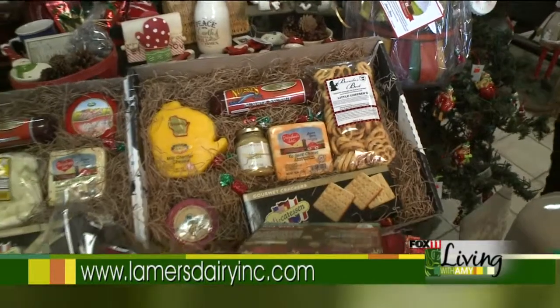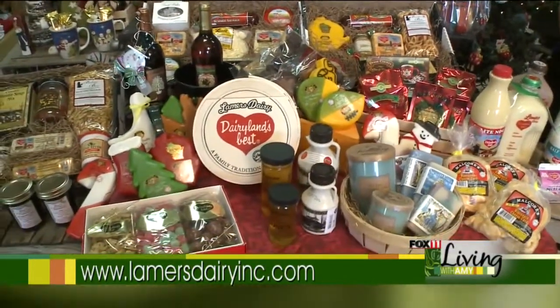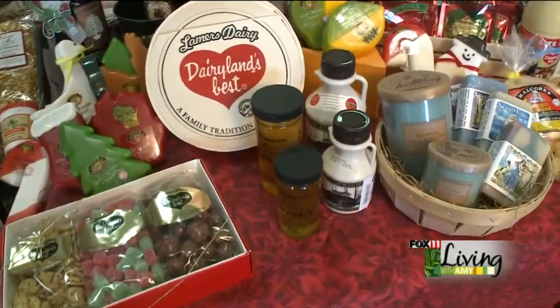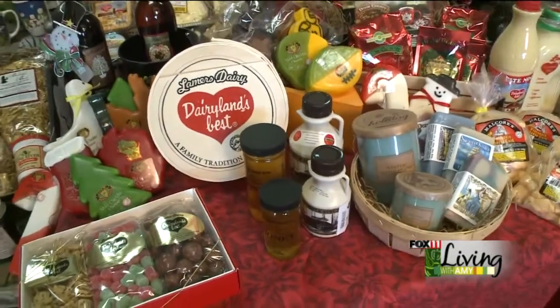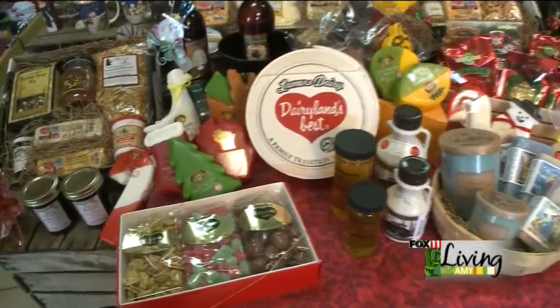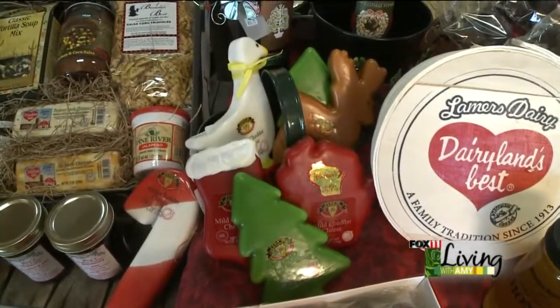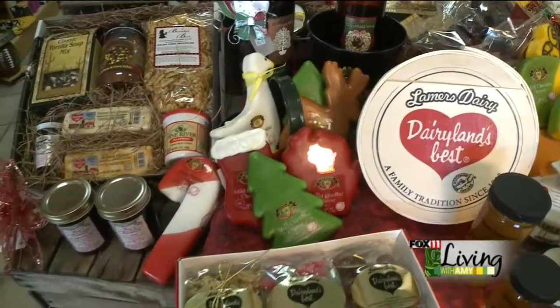If you want to customize your gift box, we have a lot of products available. We have honey and syrup — those are all local. We also have the little Wisconsin or Christmas waxes, and they're shaped in trees, bells, goose, reindeer, and more. You can put those in the boxes as well.